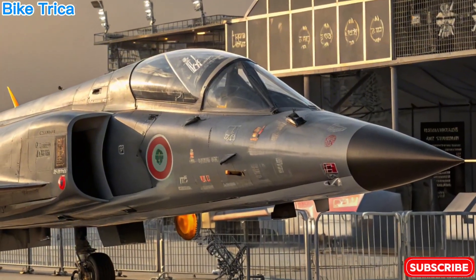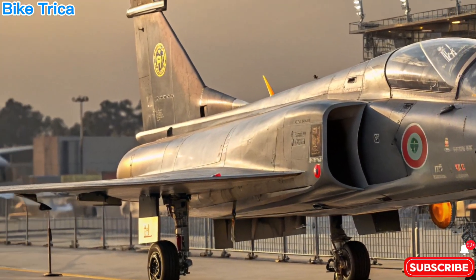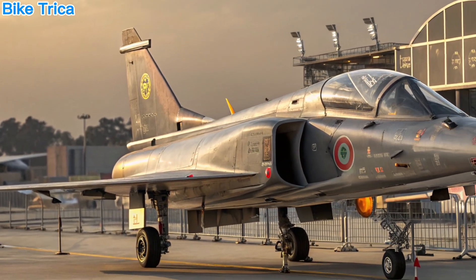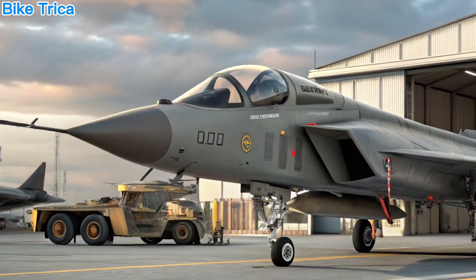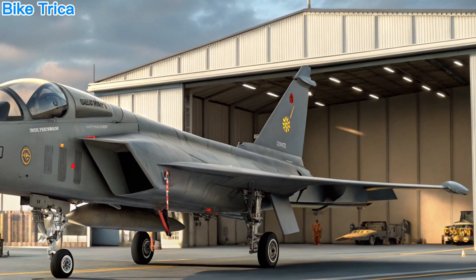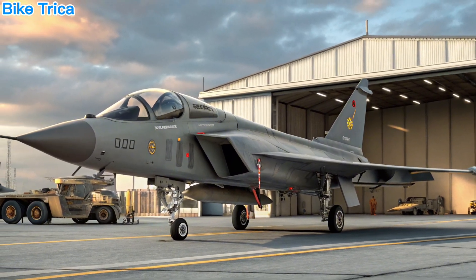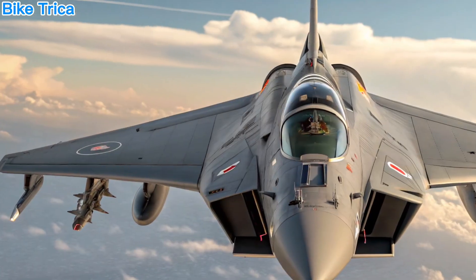Welcome to BikeTricka, your trusted space for cutting-edge defense and tech insights. Today, we're diving into India's next-generation fighter, the 2026 HAL Tejas MK2. With major upgrades and a mission to strengthen India's air superiority, the Tejas MK2 is making serious waves in the aviation world.